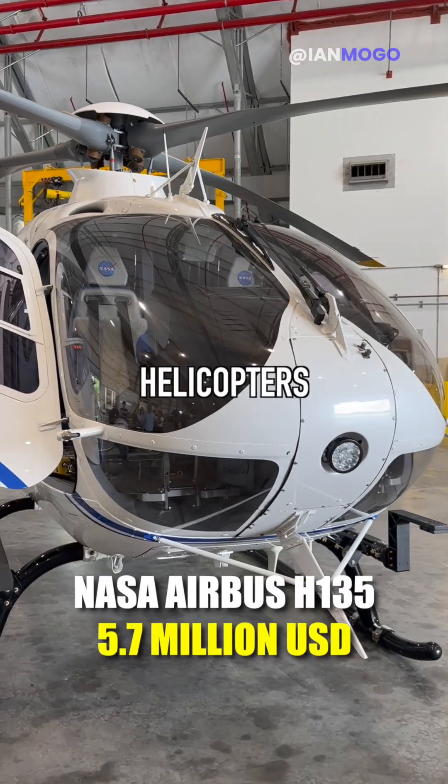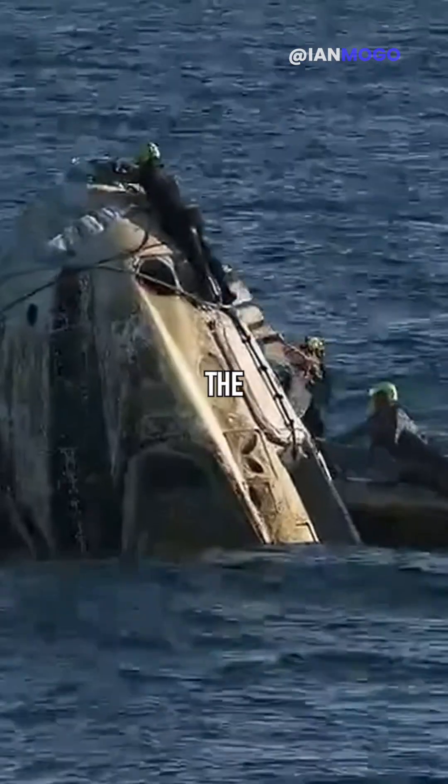And after that, we went to the recovery hangar, which is where they store the helicopters for retrieving the crew capsules, and learned more about the retrieval process.